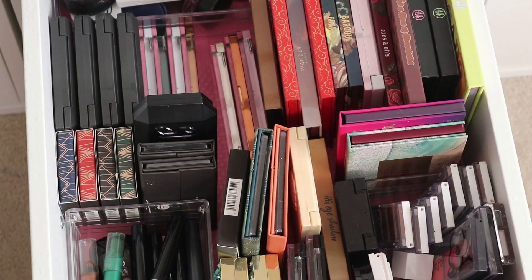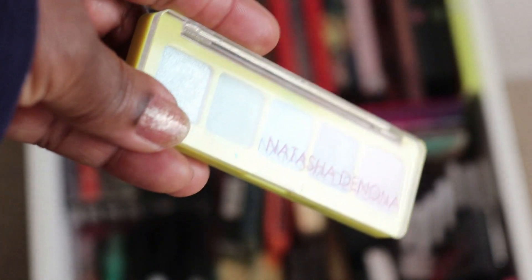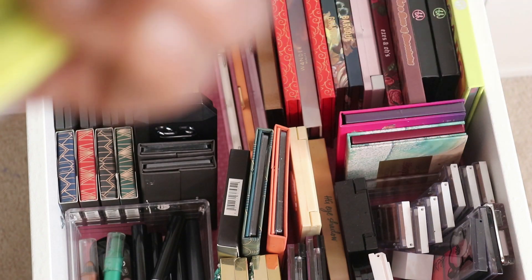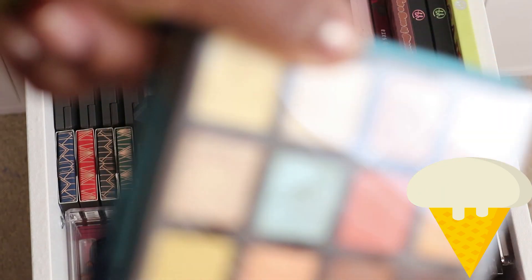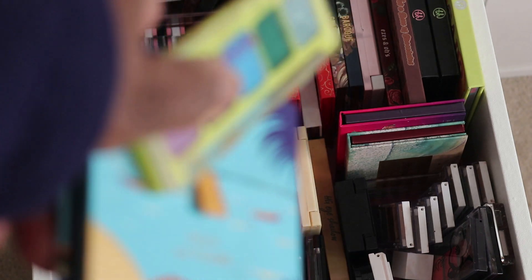From the eyeshadow palette drawer I pulled Natasha Denona's Mini Tropic Palette — thinking vacation time, summer's coming, people going to the beach, water and ocean vibes. I also pulled from Besart the Soul La Plage palette, thinking again about summer and everyone heading to the beach. I pulled these two and that's all for palettes right now.